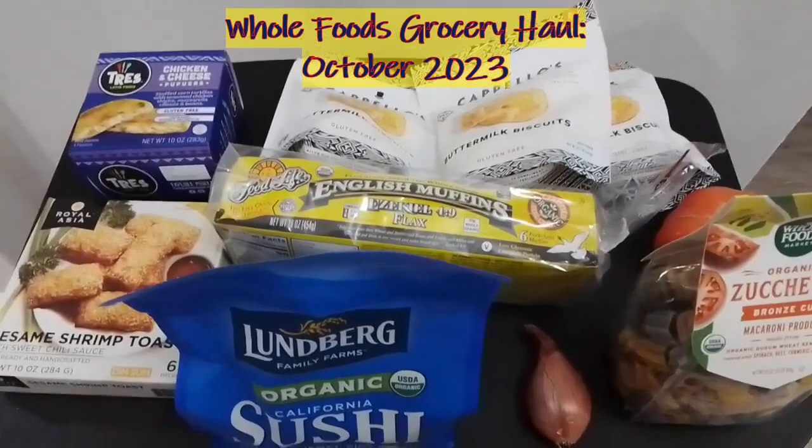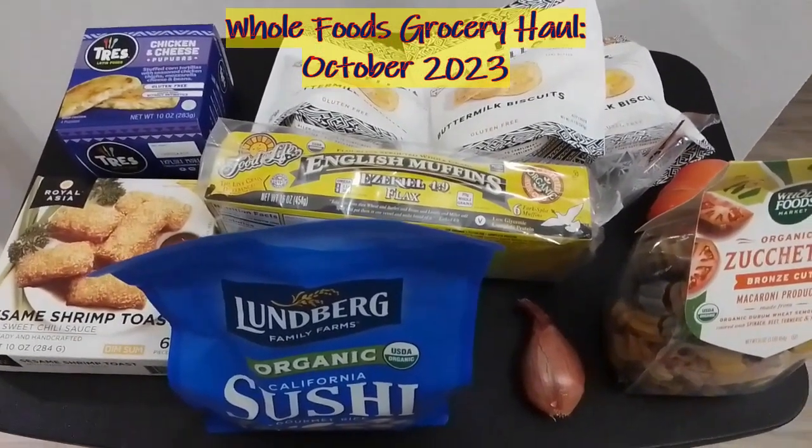Hello everyone, we're going to share with you what we got — our tiny haul at Whole Foods today.